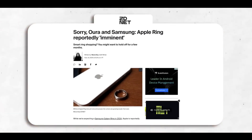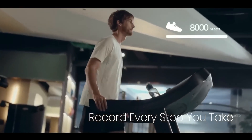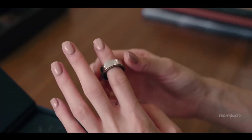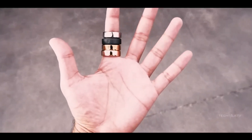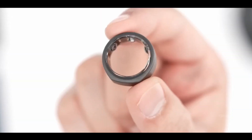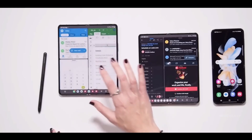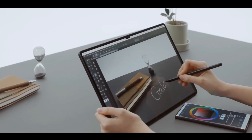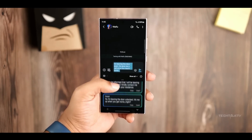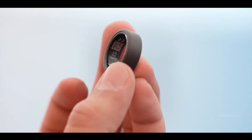Discover the versatility of its camera system, capable of capturing stunning photos and videos in any environment. Dive into the world of productivity with seamless multitasking and intuitive software features that keep you organized and efficient. Whether you're gaming, streaming, or staying connected with loved ones, the Samsung Galaxy Ring empowers you to do more with style and sophistication. Join the Galaxy family and experience the future of mobile technology with the Samsung Galaxy Ring.